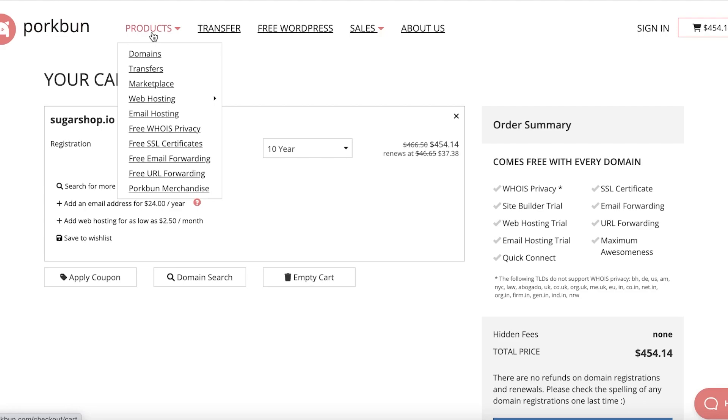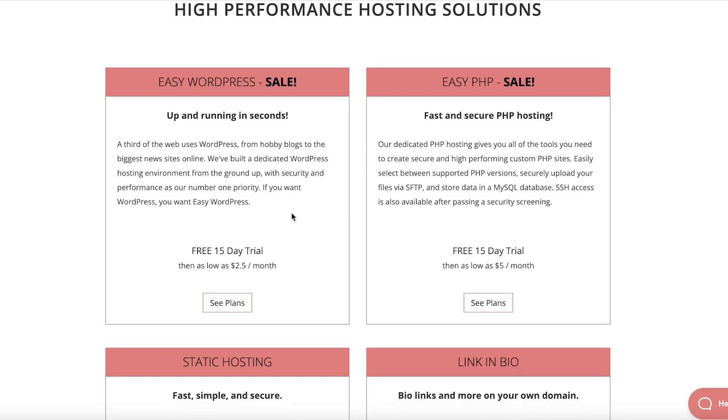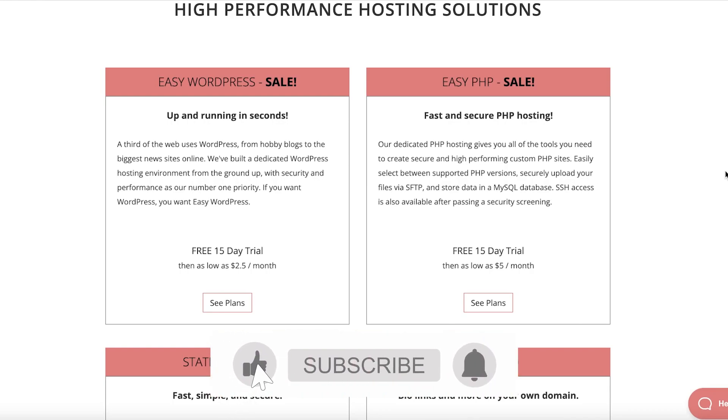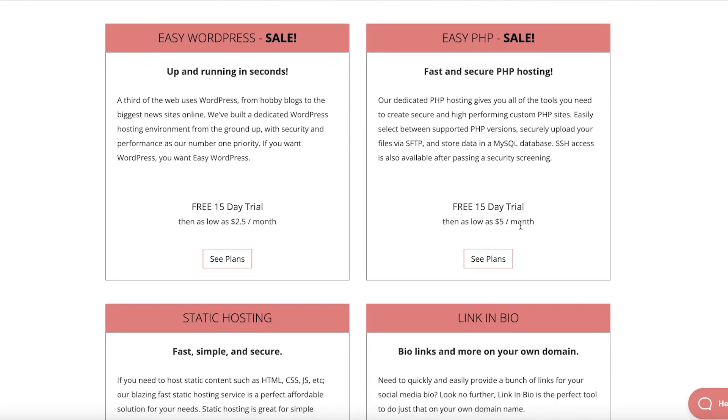If you go into the product section and into web hosting, they have multiple different web hosting options and their own website builder. WordPress is probably one of the largest, most recommended platforms to build your website, and Porkbun gives you a 15-day free trial and then starts as low as $2.05 per month — one of the lowest fees for WordPress hosting you will find. They also have PHP hosting where you can select between multiple PHP versions, with SSH access available after passing a security screening, for as low as $5 a month.